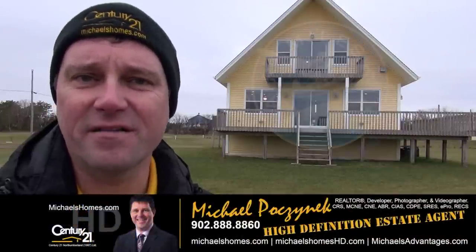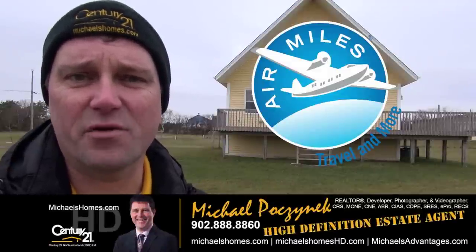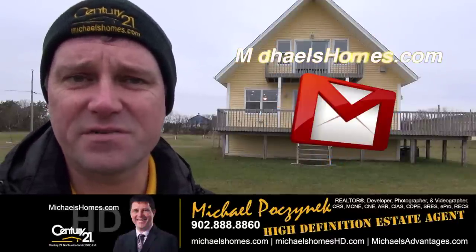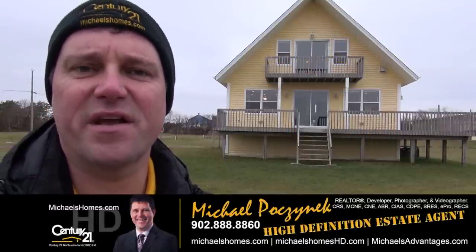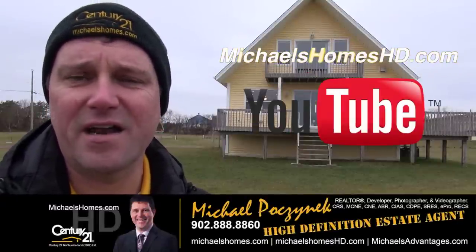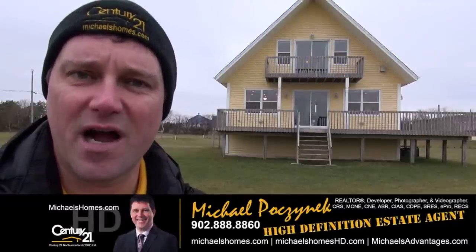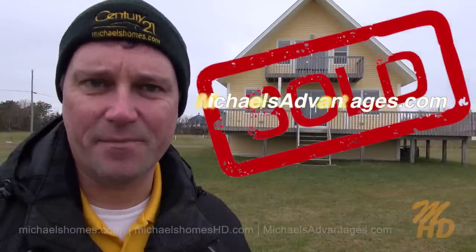Thank you very much for watching my video. That concludes my coverage on 11 Hebrides Lane, New London, Prince Edward Island. For my weekly newsletter, be sure to subscribe at michaelshomes.com. For instantaneous video updates, make sure you subscribe to my YouTube channel by clicking on the subscribe button. And finally, if you're looking to sell your property in PEI or Charlottetown, check out michaelsadvantages.com.